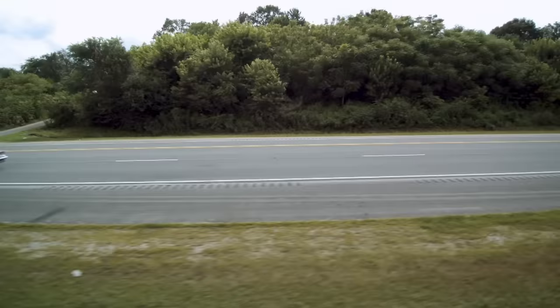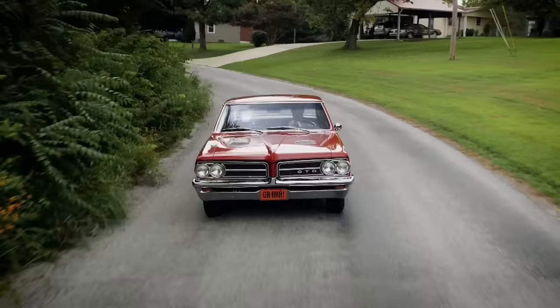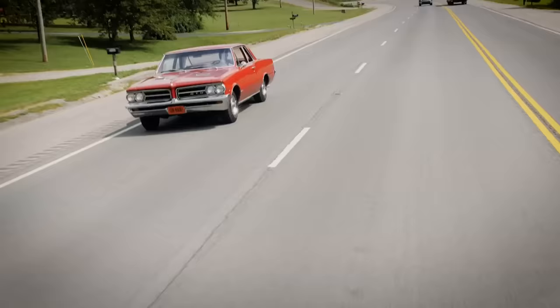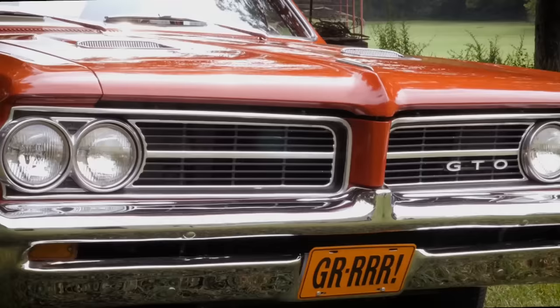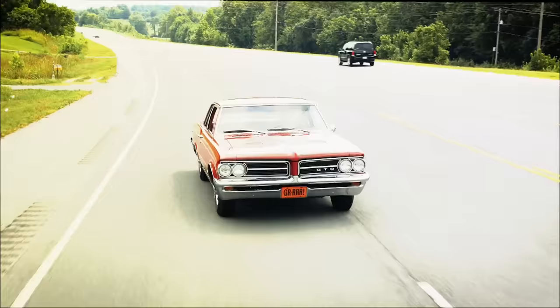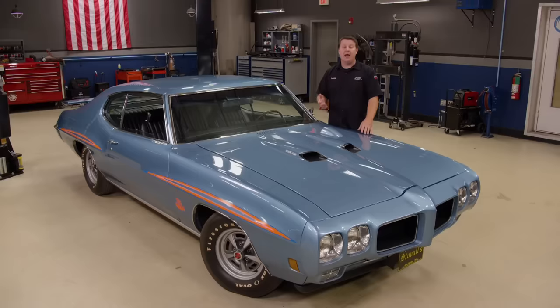My dad had 30 to 40 GTOs over the years. Of course, then he brought this car home for me — that's been my favorite for all these years. Available in a two-door coupe, hard top, and convertible body styles, the GTO became an overnight performance success. Anyone with a pulse would be hard-pressed not to love the measure of grab-and-go this car had to offer.